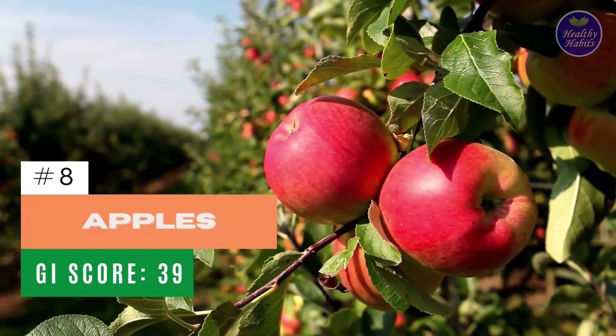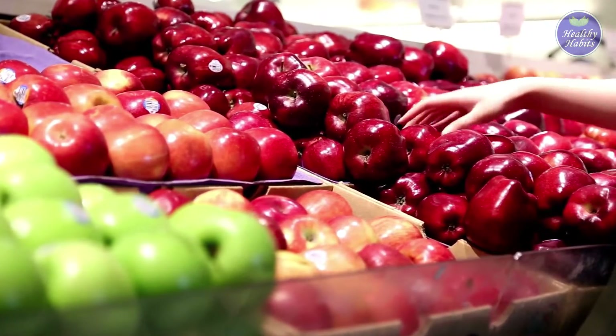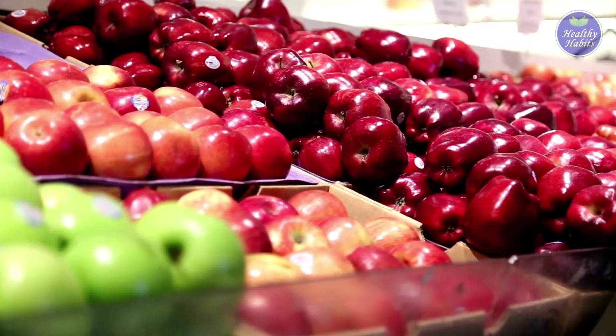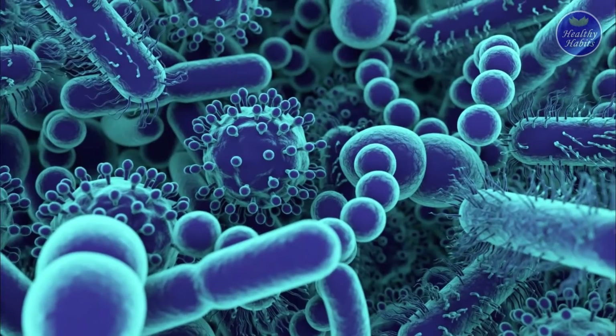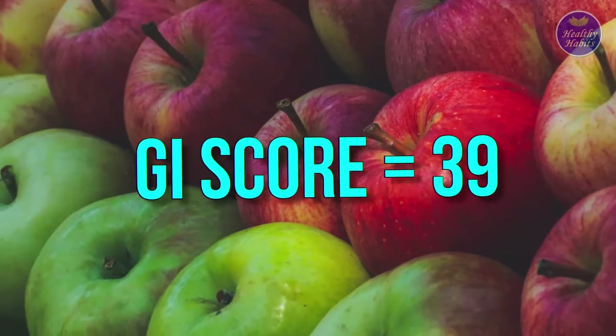Number 8: Apples. Apples are one of the most popular fruits and for good reason. They're filled with fiber that will keep you full yet satisfy your sweet tooth. Apples are also great for balancing your gut microbiome and have a GI score of 39.